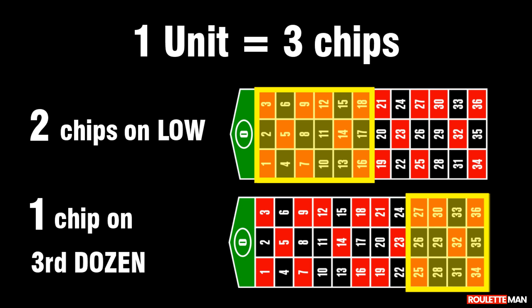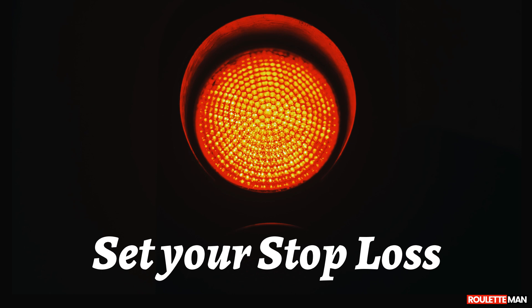First, we decide how much we want to risk. Let's say we will risk five units, or three times five — fifteen chips — as each unit represents three chips. We write down our units like this. Now, we add the leftmost and the rightmost number and write the total to the right side of the line. This is our next bet: two units.